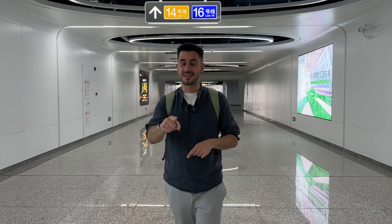This is Dayun Station, a huge, beautiful, massive subway station that is connecting now three lines. Recently, a few weeks ago, they just opened line 14 and 16 that is joining line 3 that was previously operating in this place. As you can see, it's beautiful, big, massive, spacious, clean and modern.